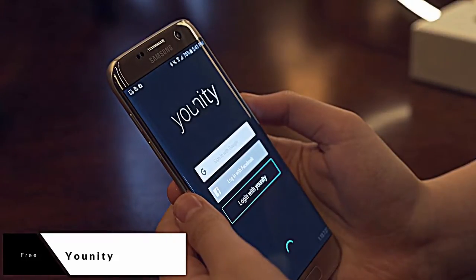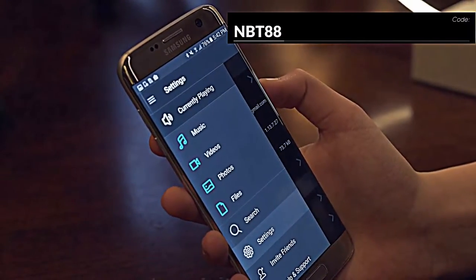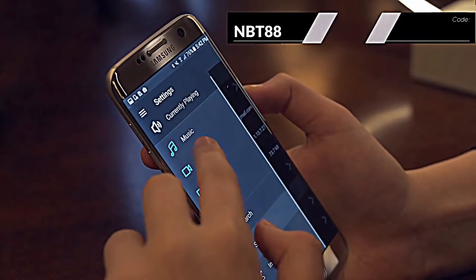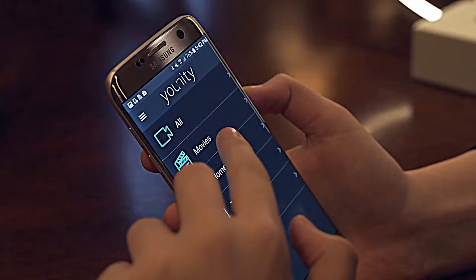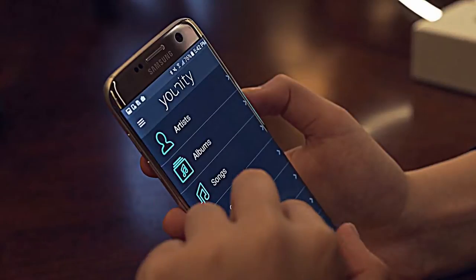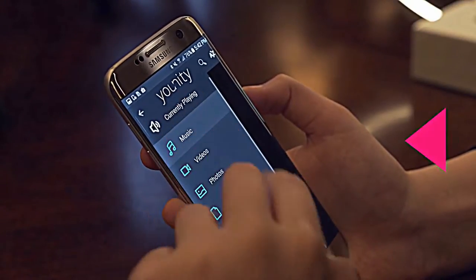The first application on hand is Unity, and they were cool enough to not only sponsor this episode, but also hooked you guys up with a 35% off discount off of their premium plan. Unity is a cloud replacement service that gives you easy access to your videos, music, photos, and other documents stored on your computer to be seen on your mobile devices.